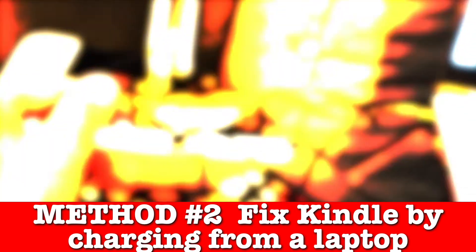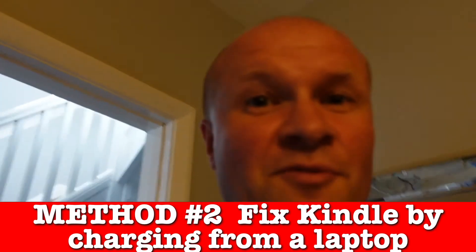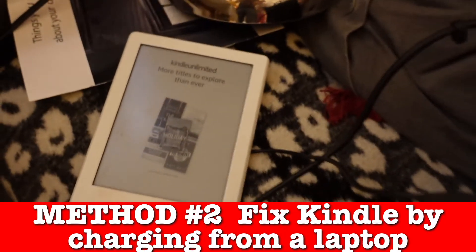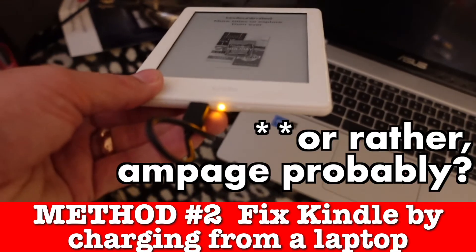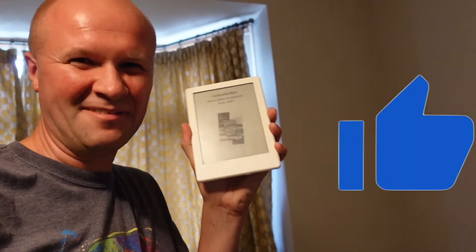I'm going to leave this for half an hour. So we just got back from the park and you will never guess what happened — it worked! It's brought the Kindle back to life! By plugging it into a computer it charges at a different voltage. There's some kind of block from using a wall charger. So while my family are arguing about whether an Asus Chromebook is a mum computer, I'll celebrate the fact that I somehow managed to fix her Kindle.